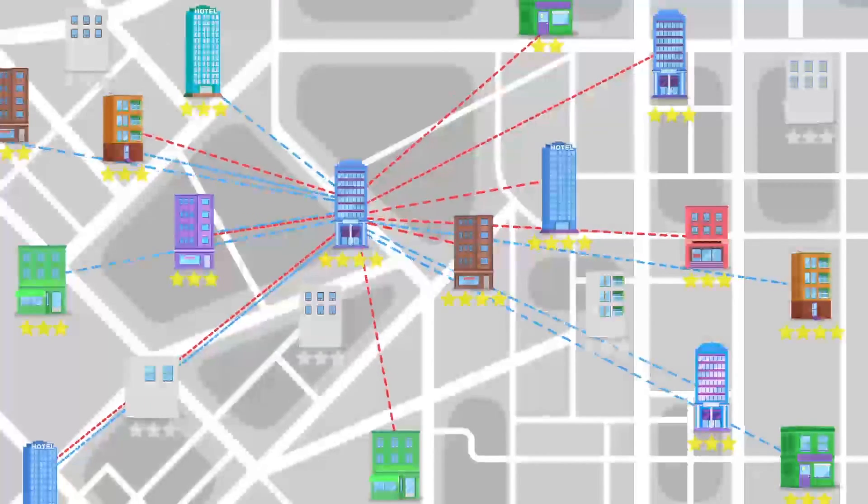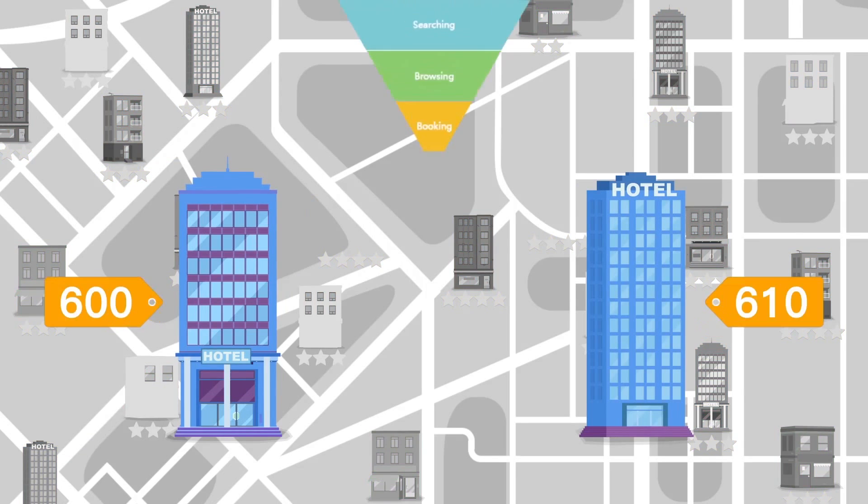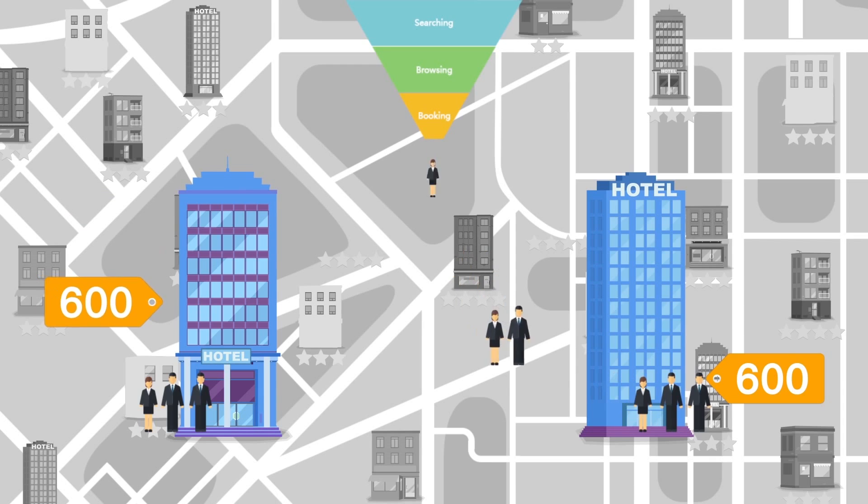With these data, Revenue Plus can tell which hotels are competing with you. Price is obviously a key factor that influences customer decisions. If your price is 30 bucks higher, how many guests will you lose?